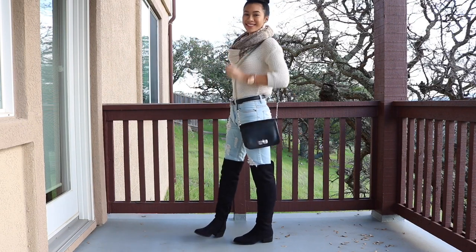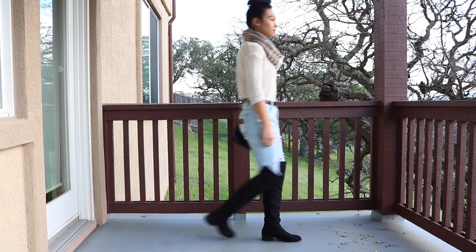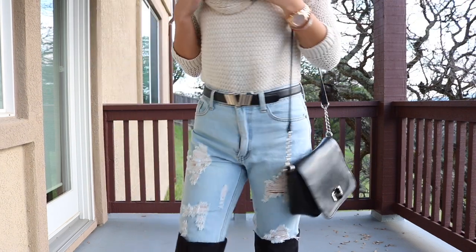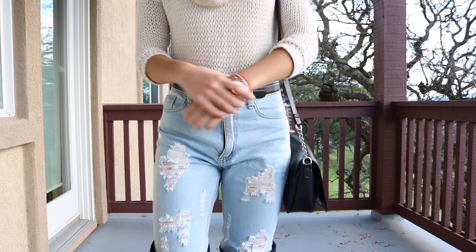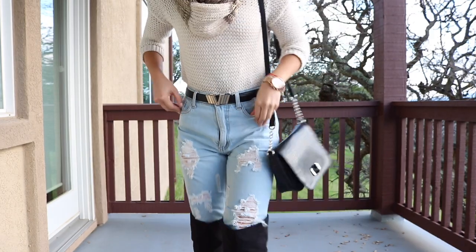Distressed denim and boots are effortlessly sexy. If you have nothing to wear with over-the-knee boots, a pair of distressed denim will do the trick. I paired it with a cream sweater, and the sweater also complements the scarf because the scarf is also cream. And then I paired it with a messenger bag, some jewelry, a watch, and my statement belt.